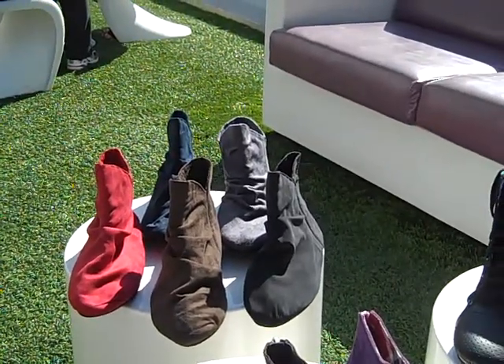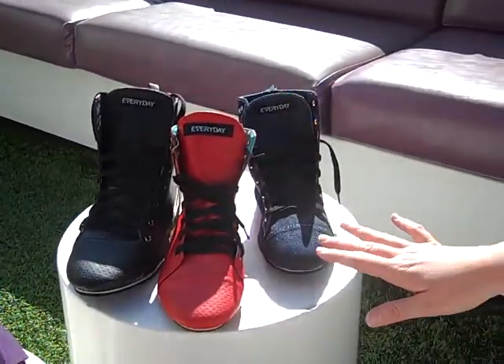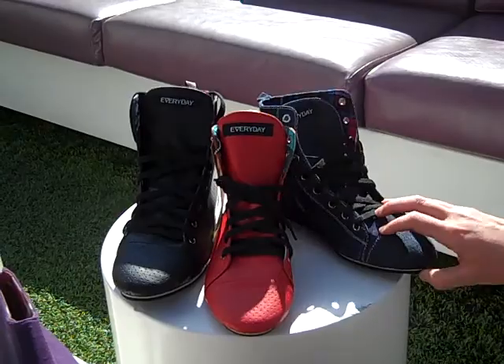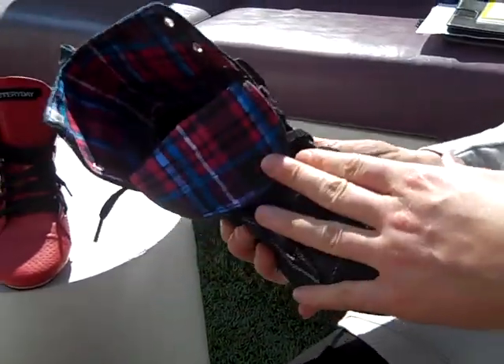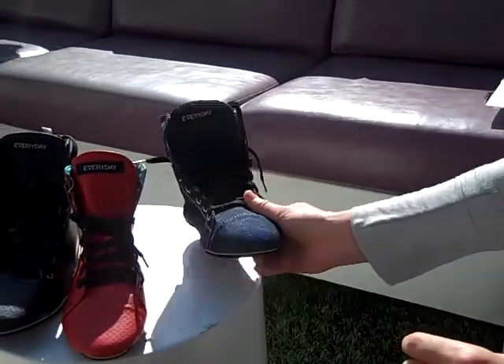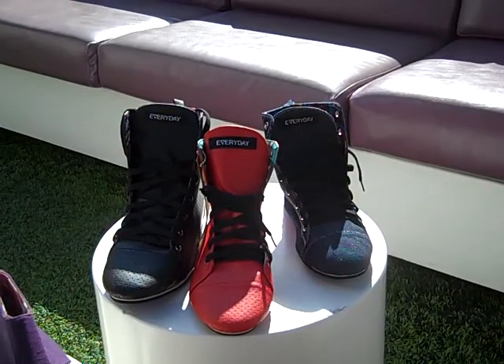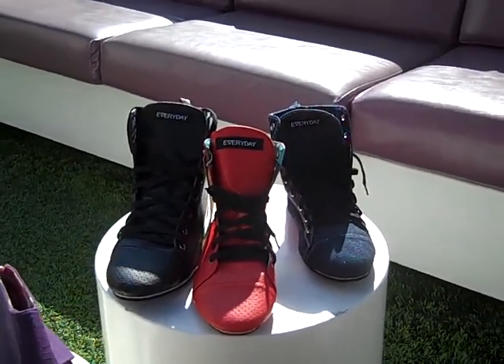And then we have our best sellers, the Zoetropes. This is in the vegan leather — perforated vegan leather. We also have this awesome denim. You can fold these down, you know, do it in all sorts of different ways. These are available in many different colors, and you can literally customize your canvas and your suede colors and make it your own shoes.